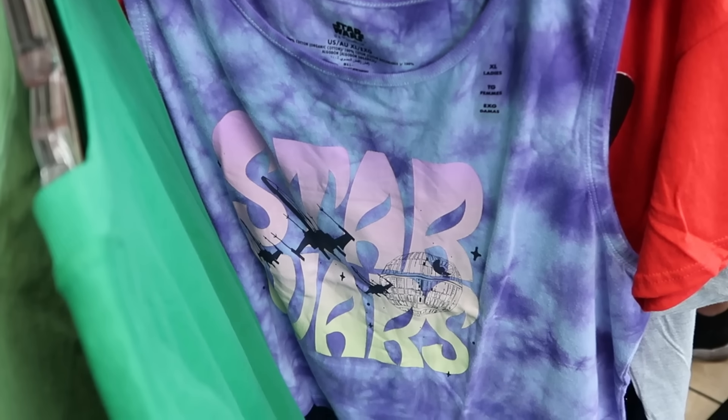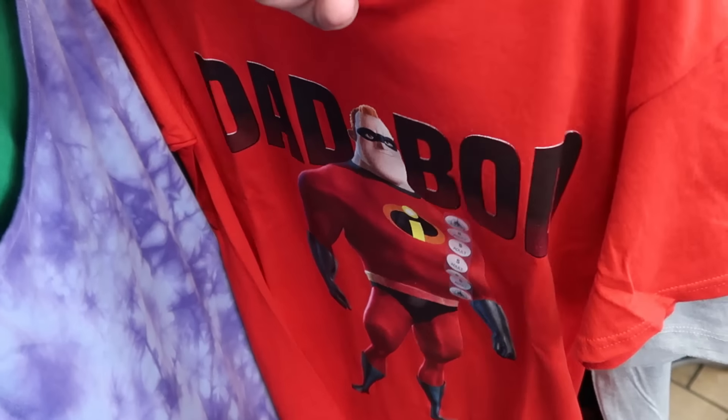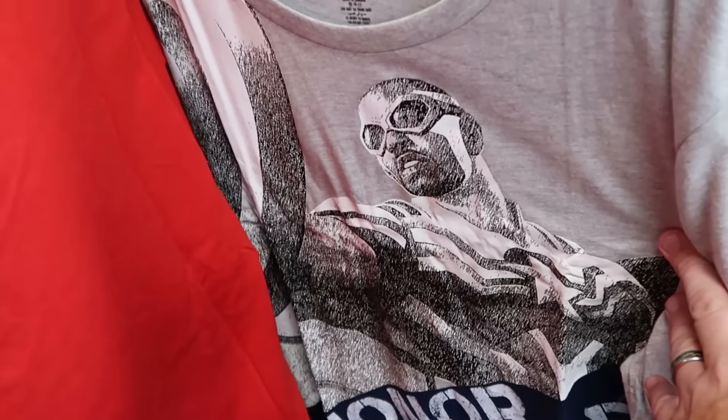On the same rack is a Star Wars tank top with that retro design — it says Star Wars, really groovy, with the Death Star — $10 marked down from $40. Right behind there is the Mr. Incredible Dad Bod t-shirt — these are further discounted to only $2 from $25.